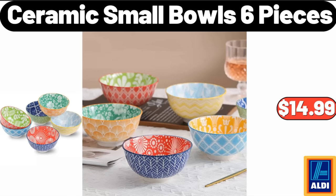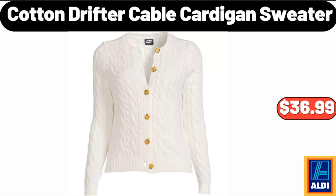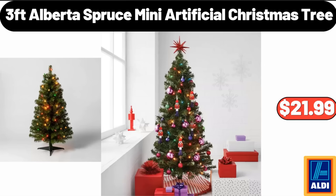Ceramic Small Bowls. Six-Piece Plastic Mixing Bowl Set with Pour Spouts, $9.95. Cotton Drifter Cable Cardigan Sweater, $36.99. Christmas Figurine Holding Blue Gift, $4.99. Three-Foot Alberta Spruce Mini Artificial Christmas Tree, $21.99.